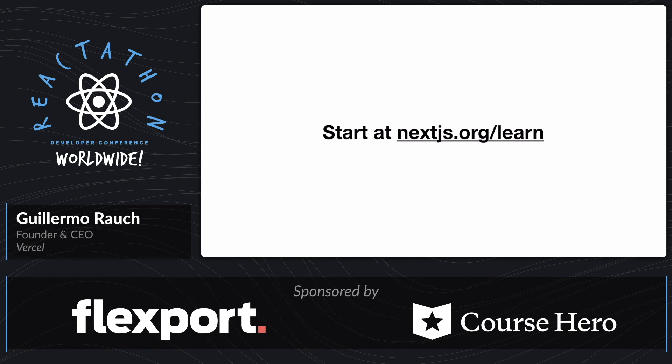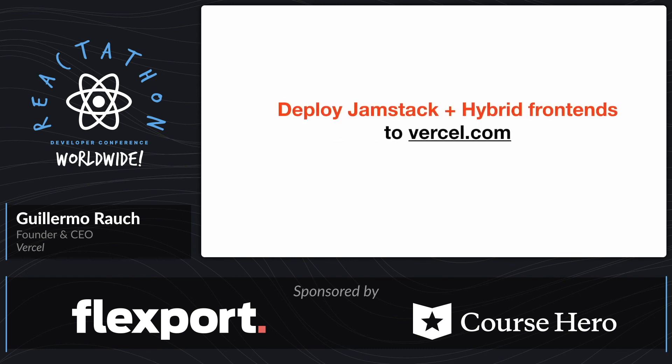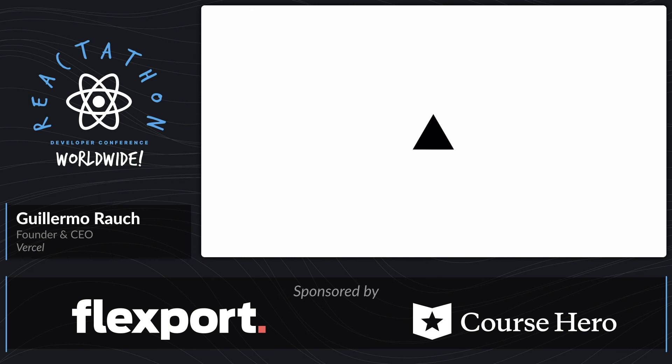If you want to learn more about Next.js and how these hybrid capabilities work, you can go to nextjs.org/learn. And later in the conference, Lee Robinson will be talking about specifically how this page generation works. So you can deploy all kinds of front ends — whether fully static and Jamstack or the new generation of hybrid technologies — on Vercel for free. And by the way, you also get the ability to measure continuously. So the journey doesn't end at just deploying, but it really continues with learning from your users and ensuring that they're happy no matter where they are in the world. Thank you so much, and I hope you have a great rest of your conference.